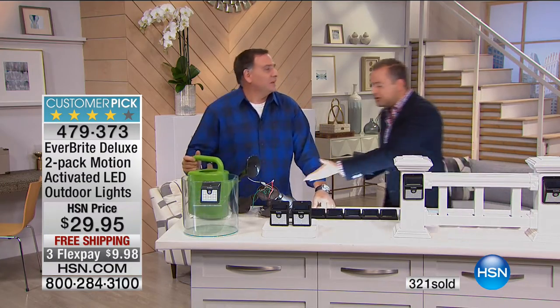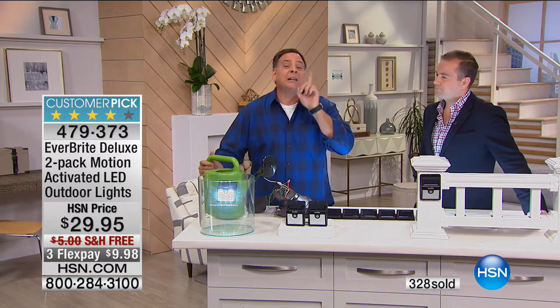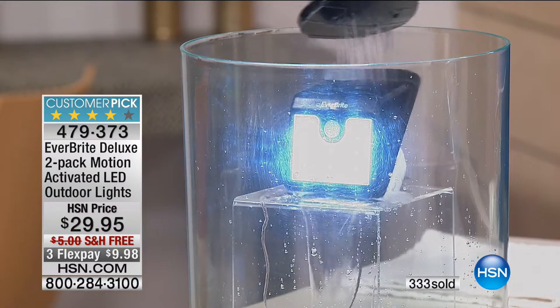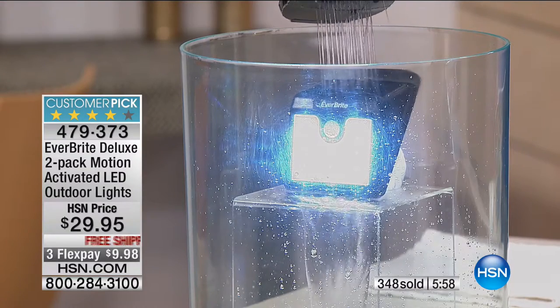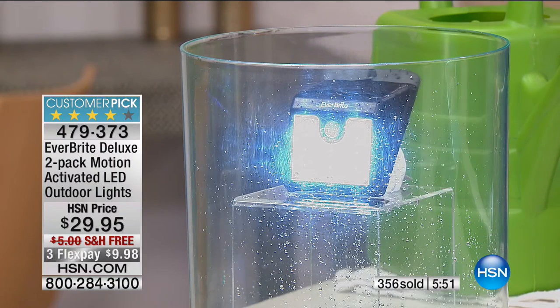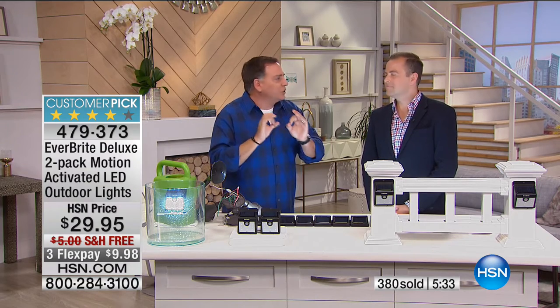Most of us don't have outdoor lighting because it's either a lot of work or a lot of money. With these it's neither — not a lot of work, not a lot of money, but you're going to get a lot of light. They're weather-resistant, so if you live in Florida with hurricanes or up north where it snows, you don't need to worry. People mount these above garages, by trash cans, on trees, on docks, on fence posts.